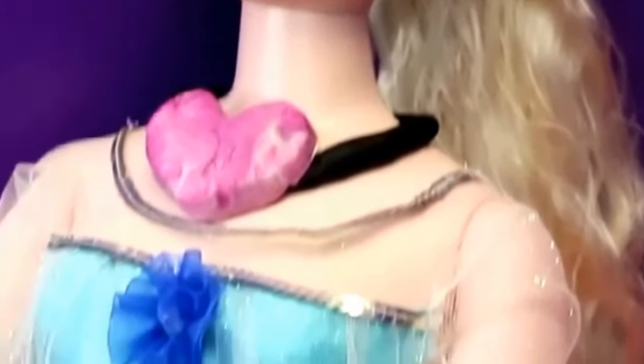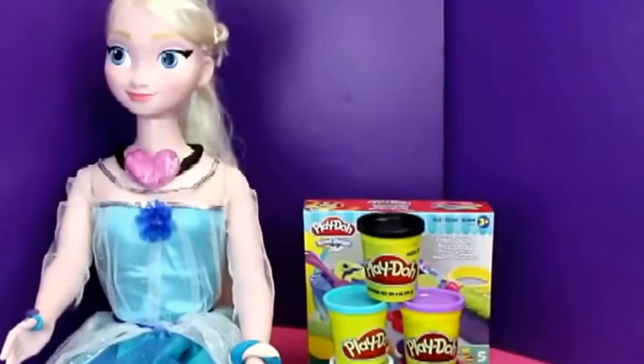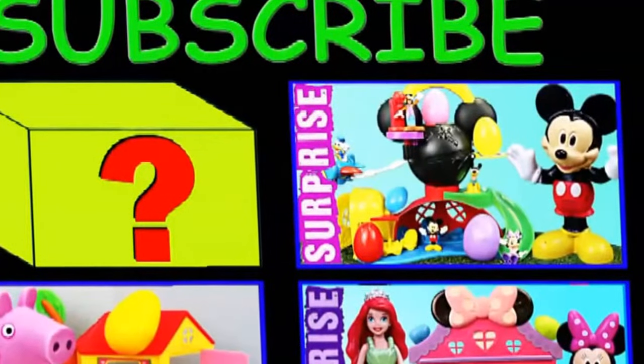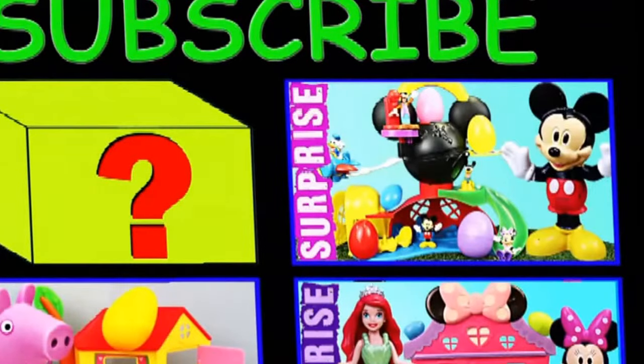Let's do an overview of Elsa's new jewelry: her beautiful heart necklace, her dazzling ring, her awesome twist bracelet, and lastly her spectacular pearl anklet. If you enjoyed this video, please like and subscribe, and tell us in the comments what your favorite piece of jewelry was. Thanks for watching Toys Review Toys — click on a picture to watch another fun video, or click on the question mark to watch a surprise video. Have a great day.